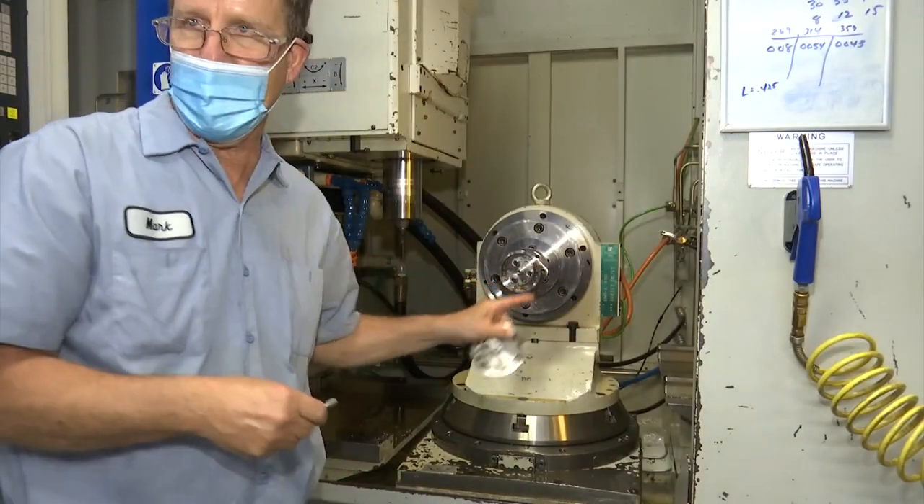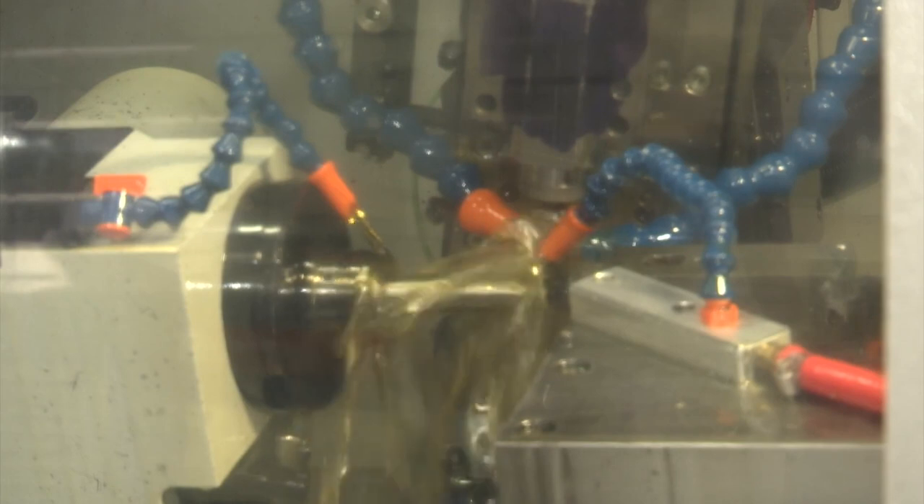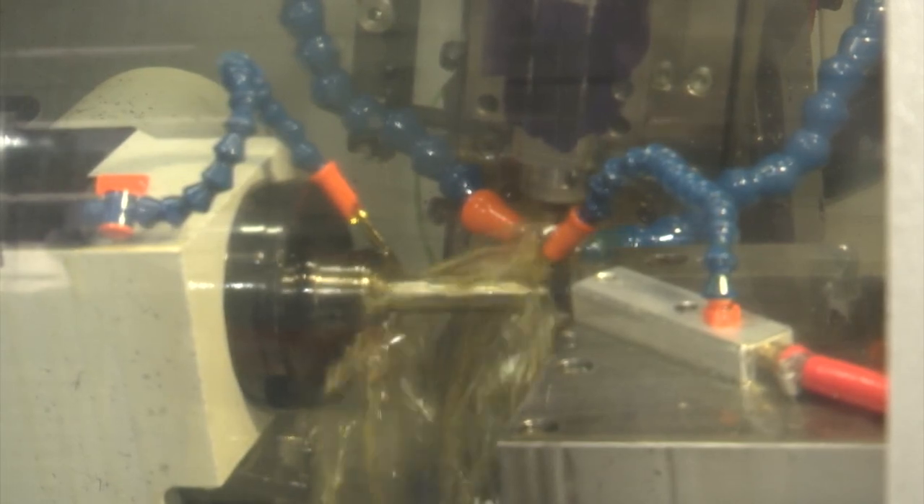These small parts are a big deal for Forest City Gear — it takes up to eight months to make them. And NASA needs all the parts finalized one year before the big launch.